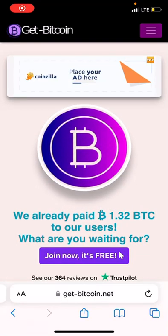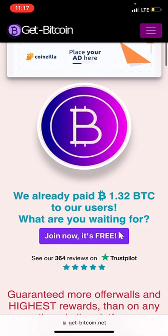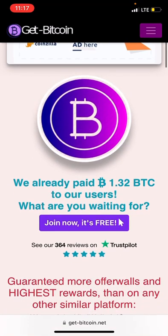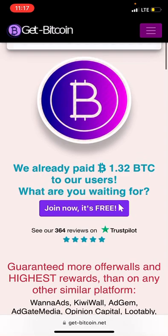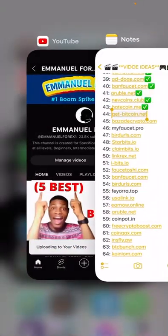This is a free Bitcoin and USDT site where you can earn unlimited USDT just by doing some simple tasks on their platform. Before we get started, please make sure you pause this video for just five seconds of your time.